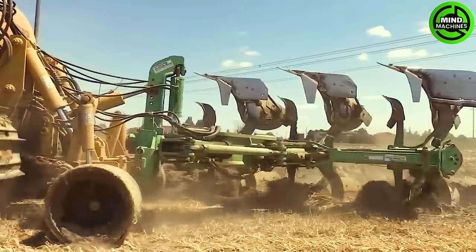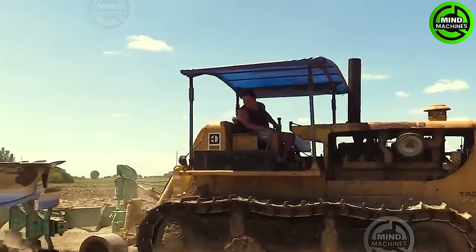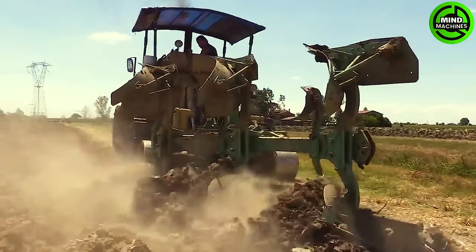The Caterpillar DHA Turbo Tractor is outfitted with a robust engine and turbo technology, making it well-equipped to handle all the challenges of ploughing.